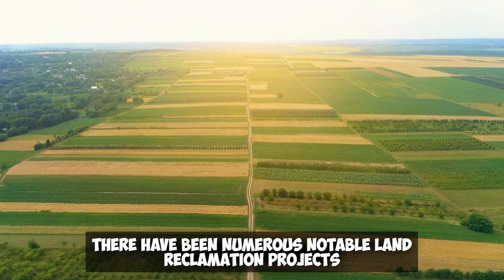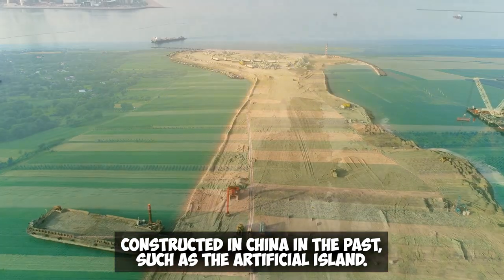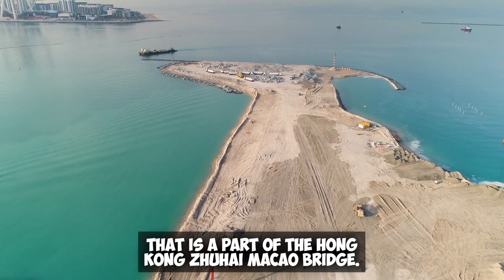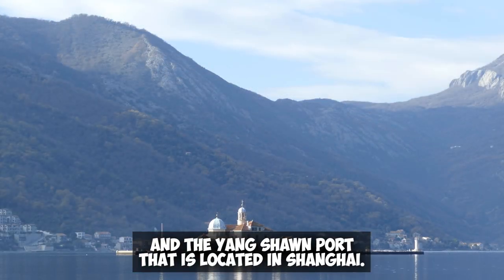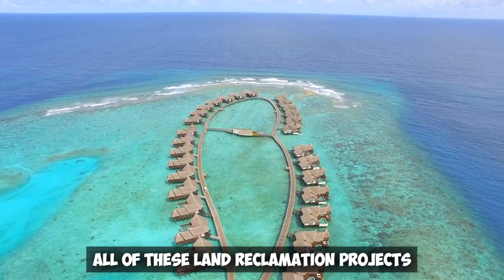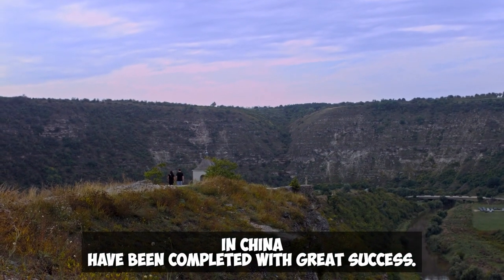There have been numerous notable land reclamation projects constructed in China in the past, such as the artificial island that is part of the Hong Kong–Zhuhai–Macau Bridge, the marine airport located in Dalian and Jinshao Bay, and the Yangshan port located in Shanghai. All of these land reclamation projects in China have been completed with great success.